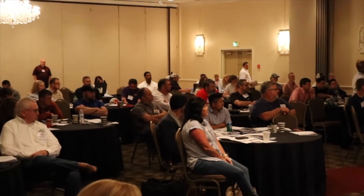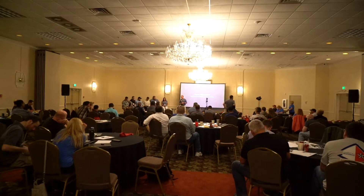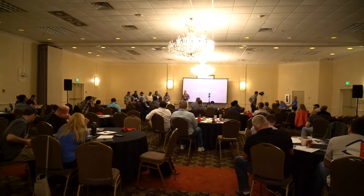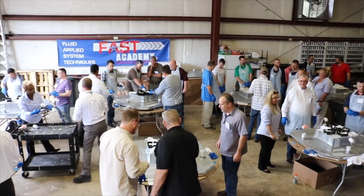But one of the most important benefits of FAST Academy is the networking opportunity that it provides. It gives commercial roofing professionals from all across the country a platform to interact with one another and discuss important industry-related topics.